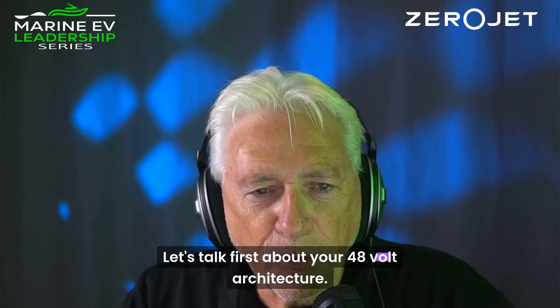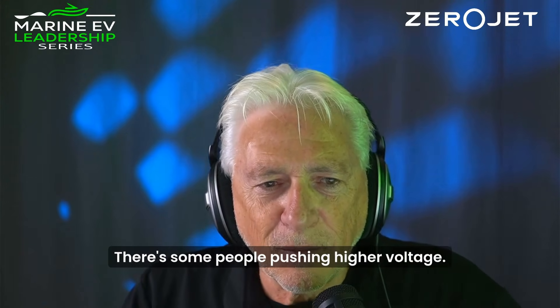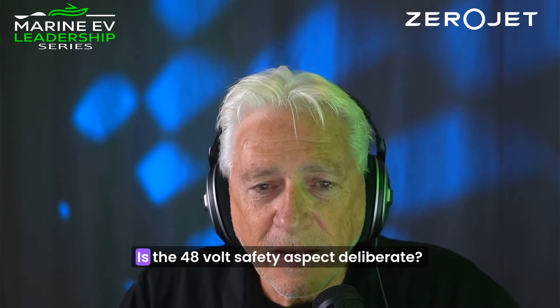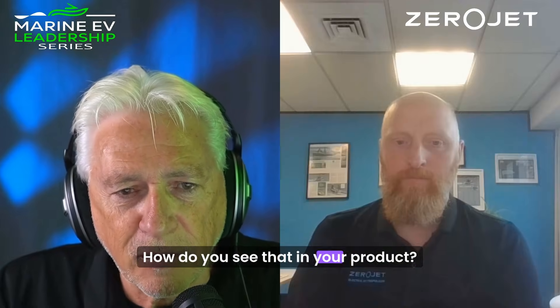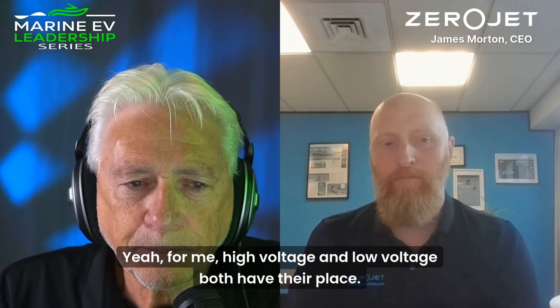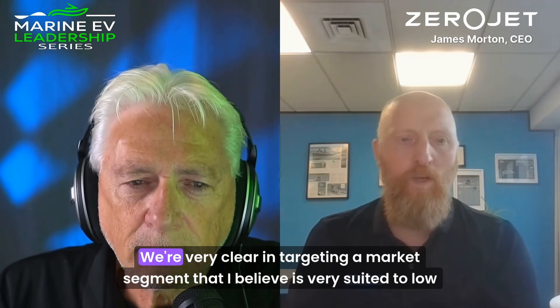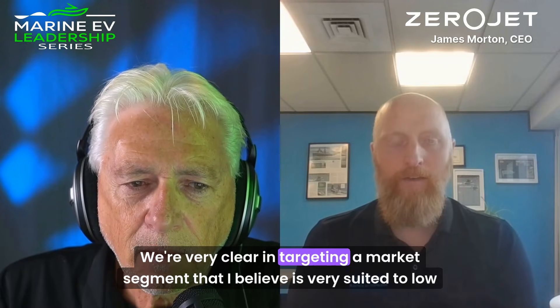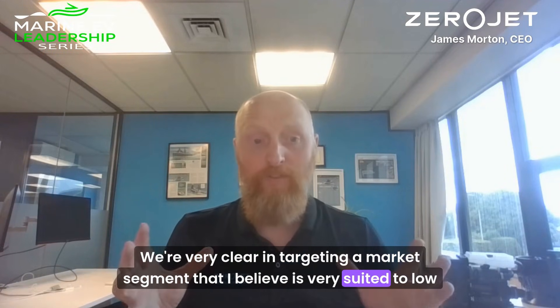Let's talk first of all about your 48-volt architecture. Why stick with low-voltage? There are some people pushing higher voltage. Is the 48-volt safety aspect deliberate? Is that a competitive advantage for you? How do you see that in your product? For me, high-voltage and low-voltage both have their place. We're very clear in targeting a market segment that I believe is very suited to low-voltage.